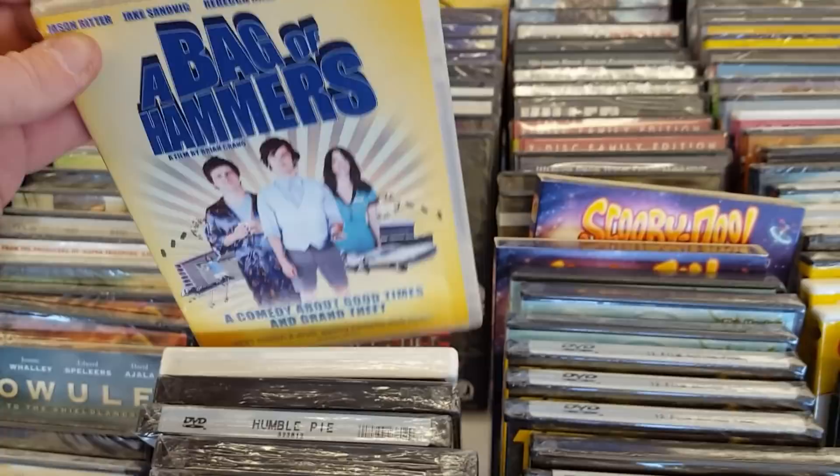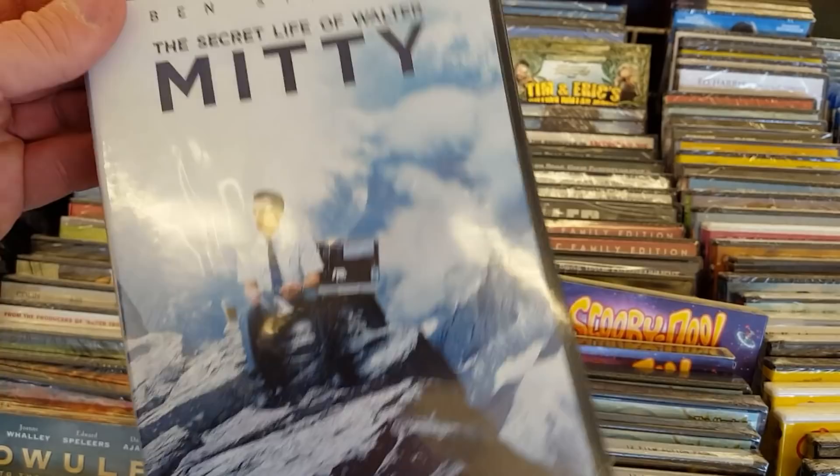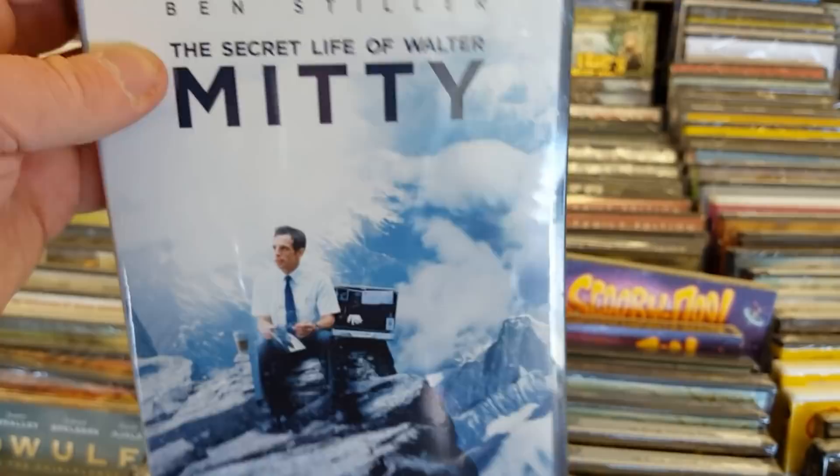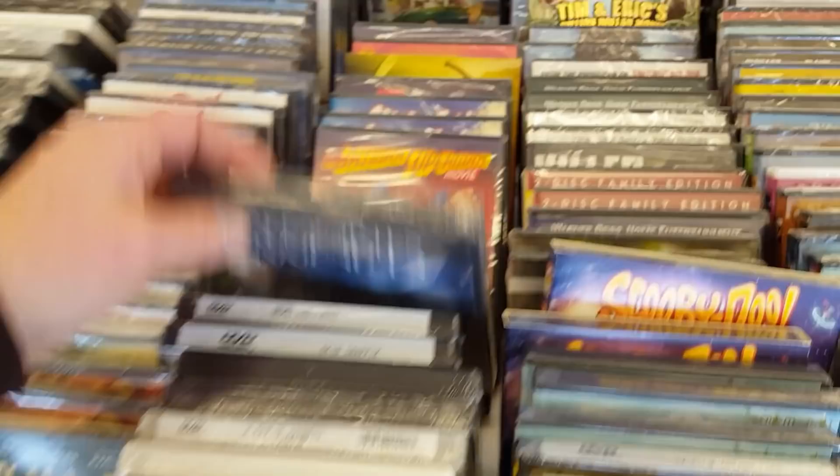Skin Traffic. The Secret Life of Walter Mitty — I've seen this movie all over the place. I'm not the hugest fan, it's decent but I'm not in love with it. Memories of the Sword right here — I've never heard of that one either. Never, man.